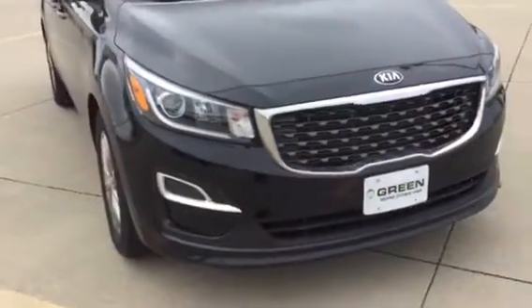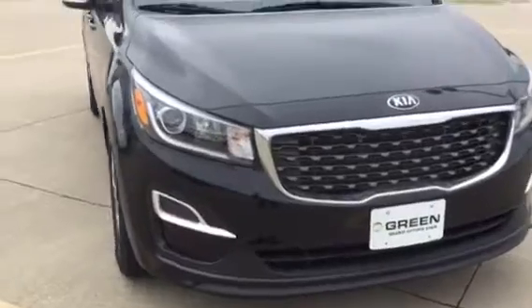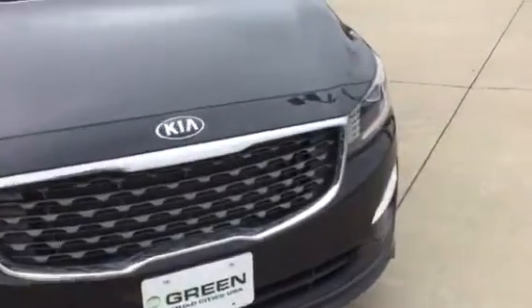Hi Sarah, this is Trina at Green Buick GMC in Davenport, Iowa. I'm here with the 2020 Kia Sedona.